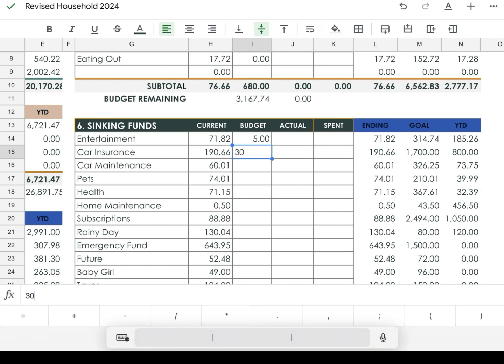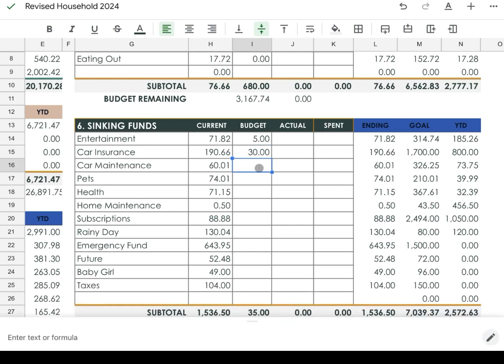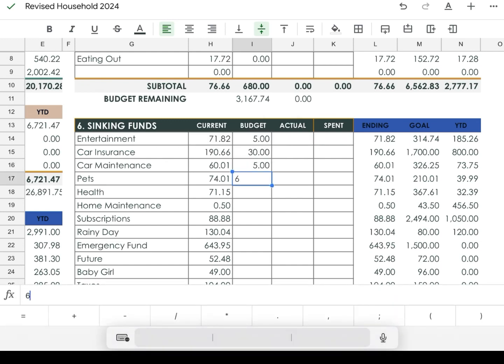For car maintenance we're budgeting $5. For pets we're budgeting $6 — we're starting to just use money out of that fund rather than letting it build, so I'll be more intentional about adding to it.